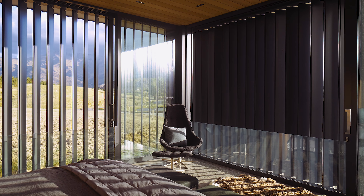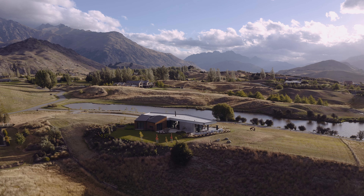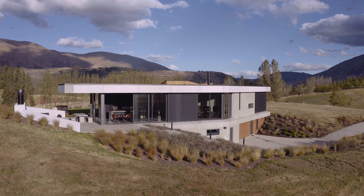The clients live in Singapore currently but they are wanting to transition back to the Queenstown Lakes area, and wanted a home for the rest of their life here. Initial discussions on site were to make the home a concrete home to stand up to those extreme weather conditions.